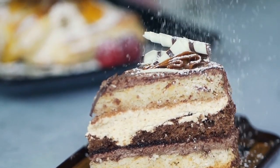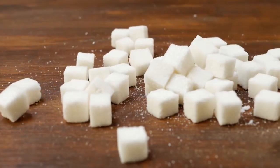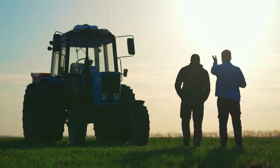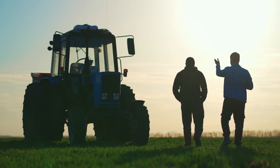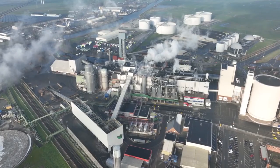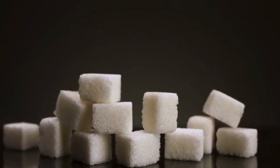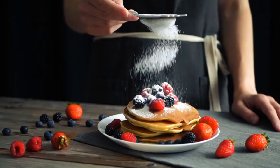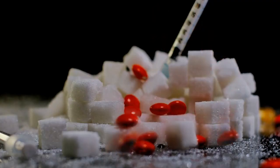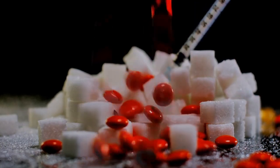And let's not forget powdered sugar, which adds that perfect dusting to your favorite desserts. Sugar production is a fine balance of tradition and technology. Farmers rely on centuries-old growing practices to maximize yield, while factories use cutting-edge equipment to refine sugar with precision. Yet despite its simplicity, sugar plays a major role in our culture and traditions — it's the star ingredient in birthday cakes, holiday cookies, and comfort foods. Whether celebrating milestones or soothing a bad day, sugar is always there to add a little sweetness.